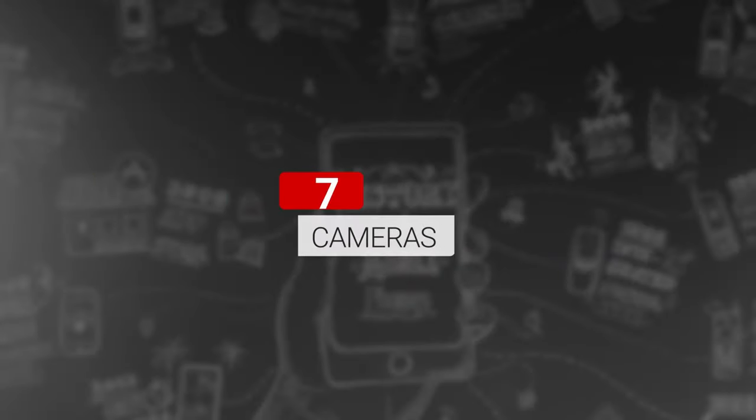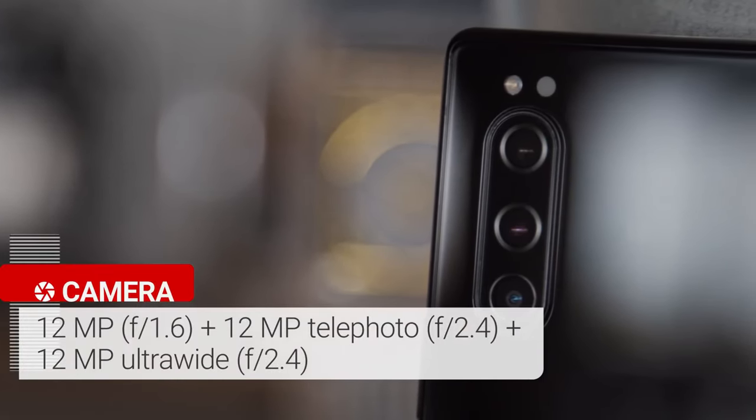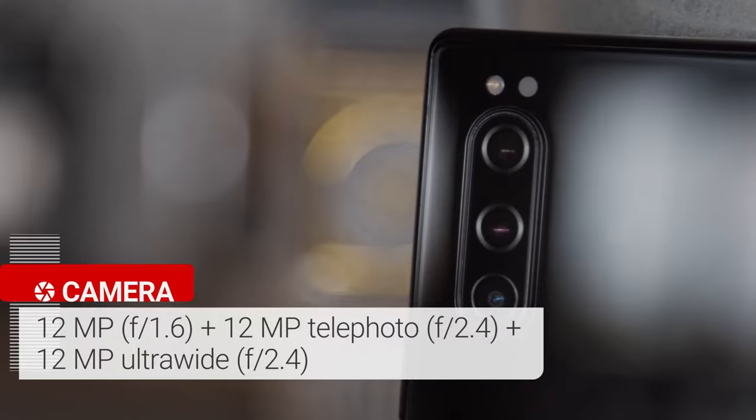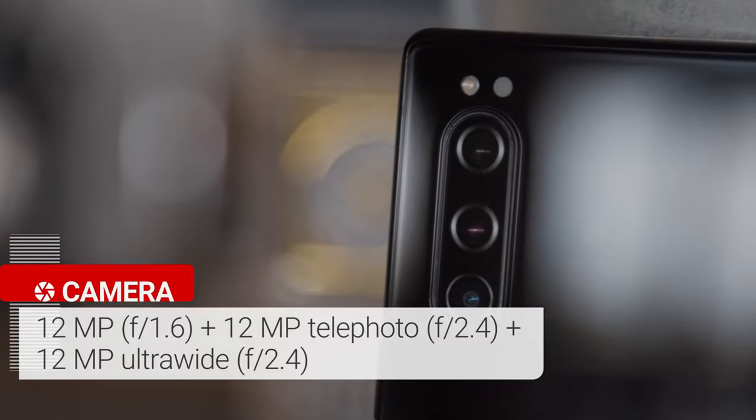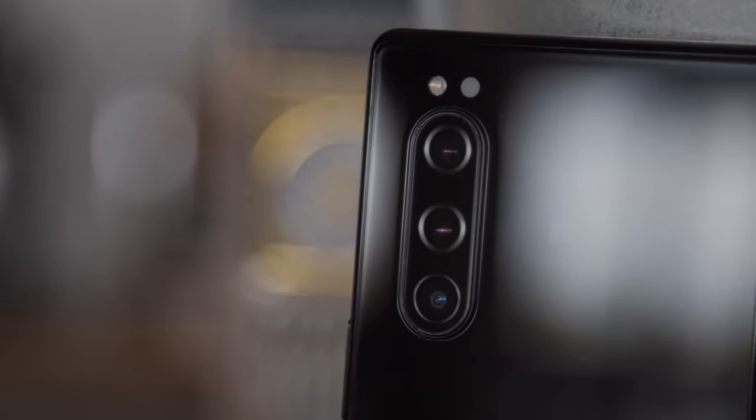Triple Camera Setup. The Xperia 5 has a triple camera setup: a 12 megapixel primary camera with optical image stabilization, a 12 megapixel ultrawide snapper, and a 12 megapixel telephoto cam. Considering how well the Xperia 1 did, we're expecting some pretty great shots from the Xperia 5.